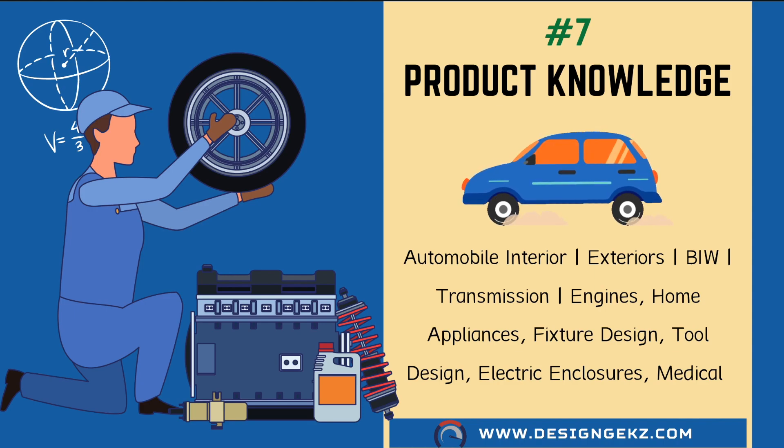For example, if you know how to design a plastic part, you can design it in automobile, home appliance, medical, or aerospace domains as well — the knowledge of plastics does not change per product. Similarly, knowledge of GD&T and tolerance stack-up analysis remains the same across all product groups. Also, please understand that tool design and fixture design are different from product design. Product design involves products like door trim, seating systems, washing machines, dishwashers, and aeroplanes. Tool designers design the tools to manufacture each part specifically in plastic, sheet metals, casting, and forging. Fixture design engineers design fixtures to assemble or weld parts together on a manufacturing line.